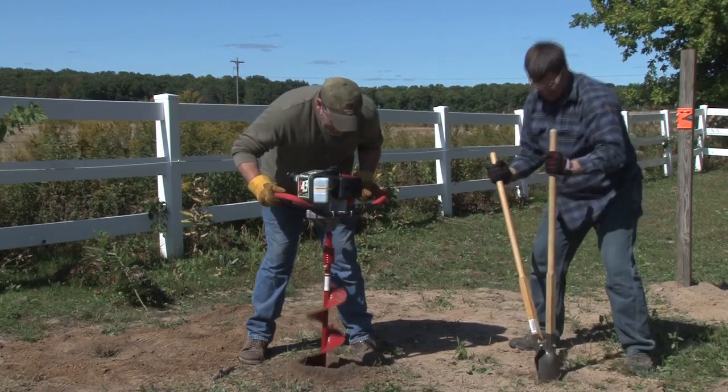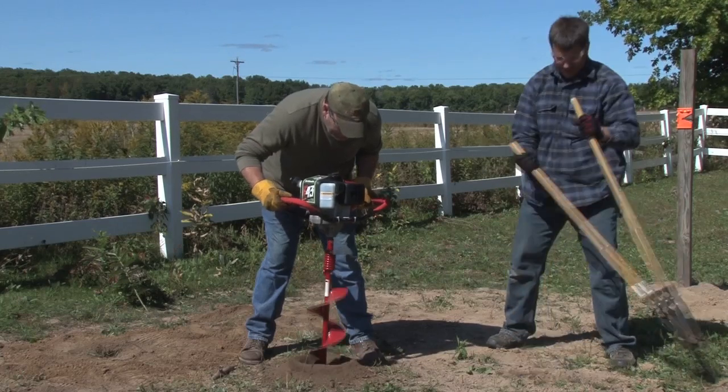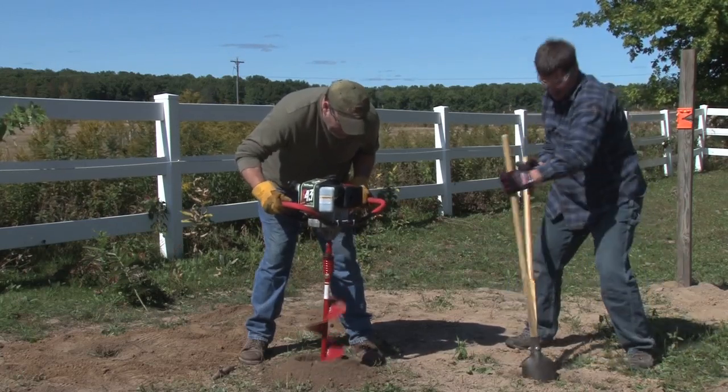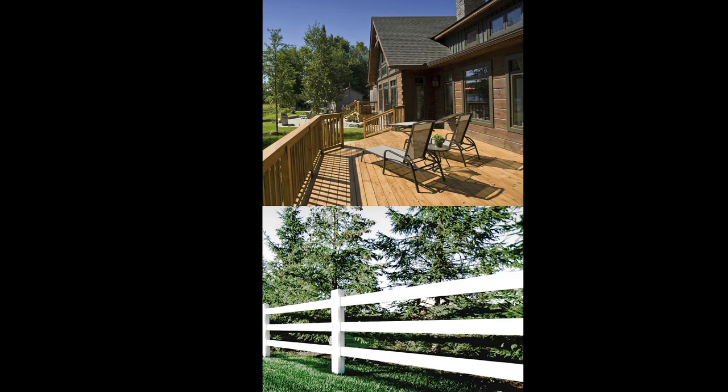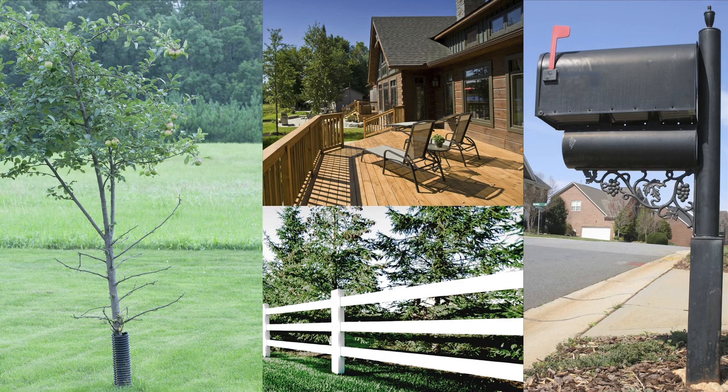The E43 features a high RPM Viper engine that gets the job done in less time with professional results. Whether it's a deck, fencing, planting trees, or installing a mailbox, you're sure to find multiple uses around your home for the E43 powered auger from Earthquake.